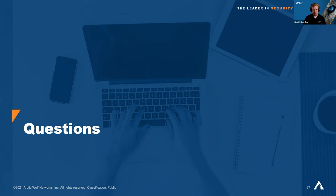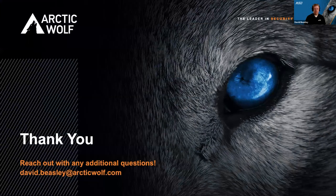Please feel free to reach out to me at any time. Regarding a copy of the presentation — this is all public information so I certainly don't mind sharing it. Dominique and I will work to see if we can get a file share link out to today's attendees, but if you're not able to get it that way, feel free to shoot me an email at david.beasley@arcticwolf.com and I'll be happy to get you a copy.